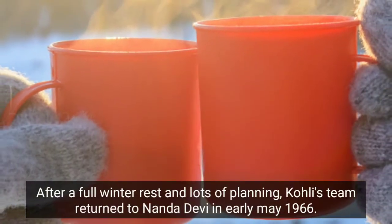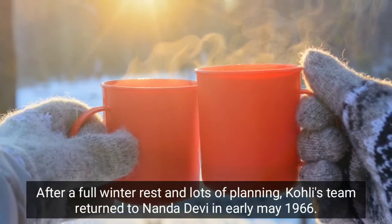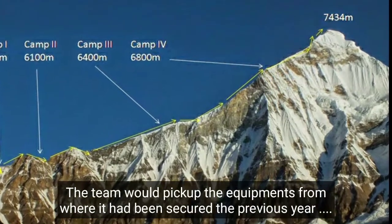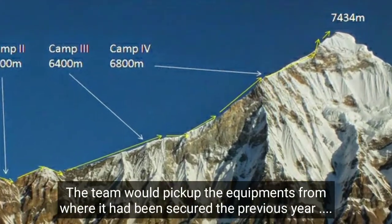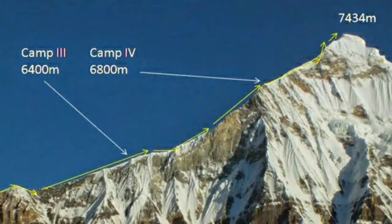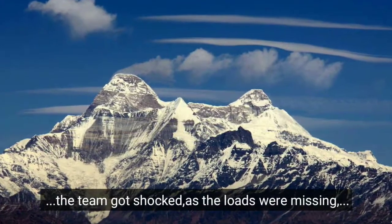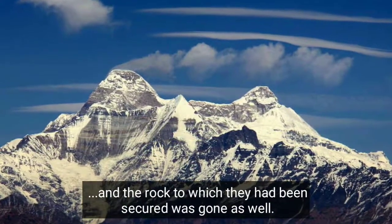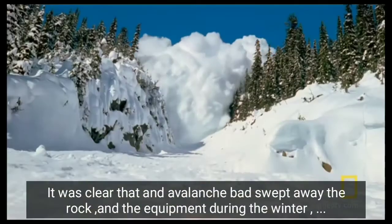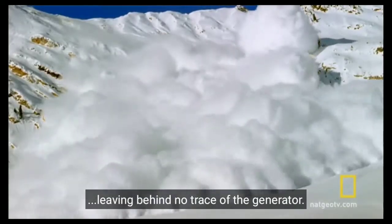After a full winter rest and extensive planning, Kohli's team returned to Nanda Devi in early May 1966. The plan was to climb back to Camp 4, pick up the equipment secured the previous year, and take it on the final ascent to the summit. When the team reached Camp 4, they were shocked — the loads were missing and the rock to which they had been secured was gone as well. It was clear that an avalanche had swept away the rock and the equipment during the winter, leaving behind no trace of the generator.